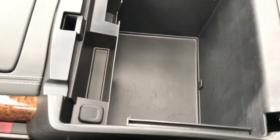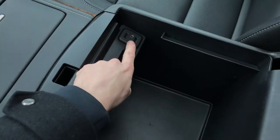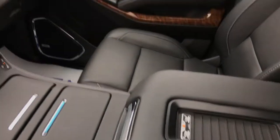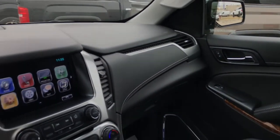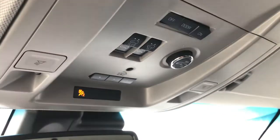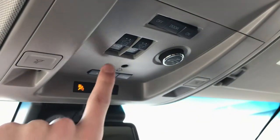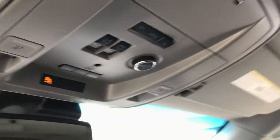Inside the center console you have so much room — you could probably fit a cooler in there — but you also have connectivity options: another charging port, a couple USBs, and your auxiliary port. Looking up at the rear view mirror, you're going to find your OnStar buttons, garage door transmitters, and your interior dome lights. You also have a power slide and tilt sunroof, as well as a button to open up the rear hatch from here — you can even open it three quarters of the way if you have a tight garage space.